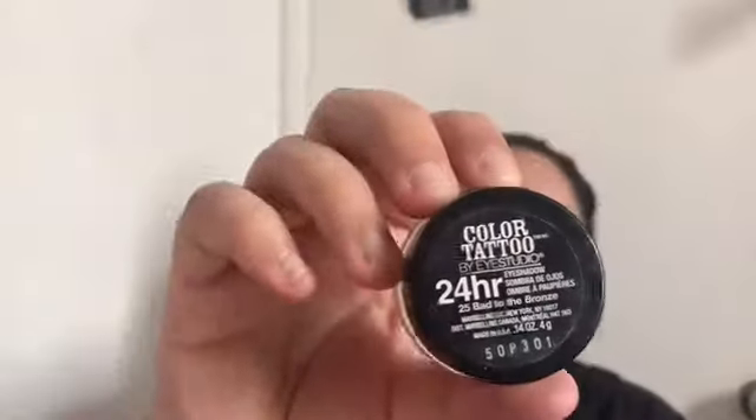Other times I like to use my Color Tattoo by Eye Studio 24 Hour — this is shade 25, Bad to the Bronze. It's a cream and it's pretty old but it's really cool. You just rub it in with your finger or a brush and you get pigment and color just like that. I'll use that with the same bronzer in the crease and it's so quick and easy.